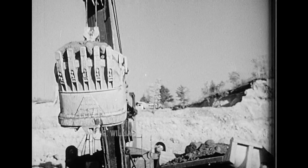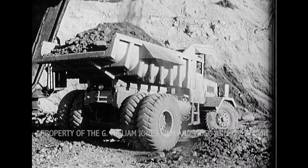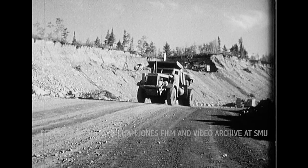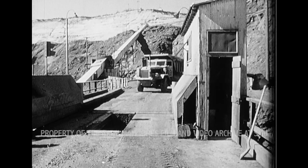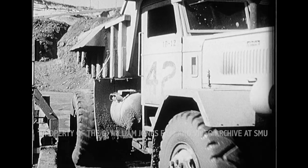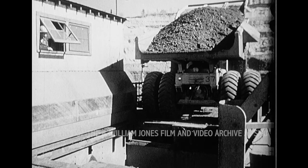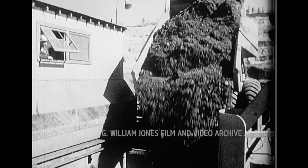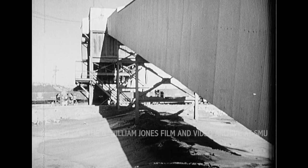Iron ore is rock which contains large quantities of iron, but when it comes out of the ground it just looks like big lumps of rusty earth. The ore is handled mainly by mechanical means. Trucks dump their loads through a trap door into a crushing machine. Then a long conveyor belt carries the crushed ore to freight cars.